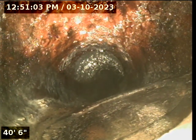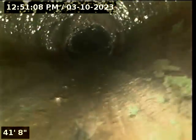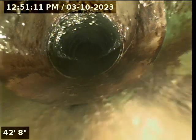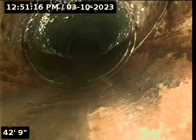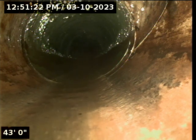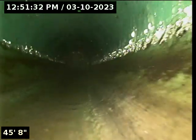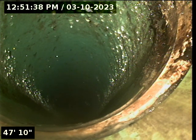We have got a clean-out outside of the home. We are going to keep moving. We are going to transition to a green wasteline. Looks like we are going to take a little bit of a drop in depth here at about 48 feet. Our camera is going to start a downward run. Still following our water. Here is the base of that run — 53 feet.